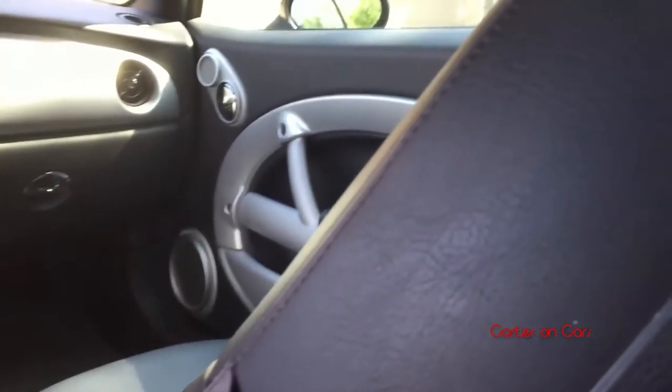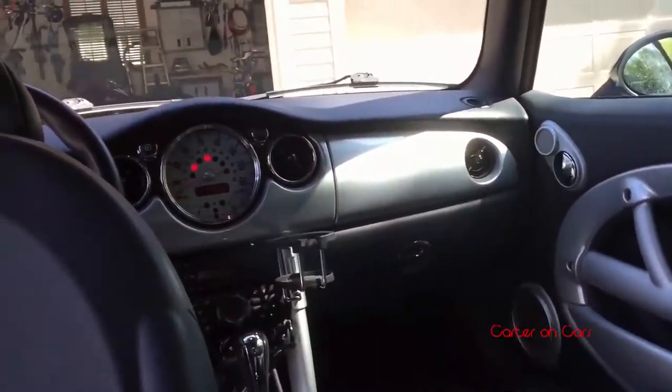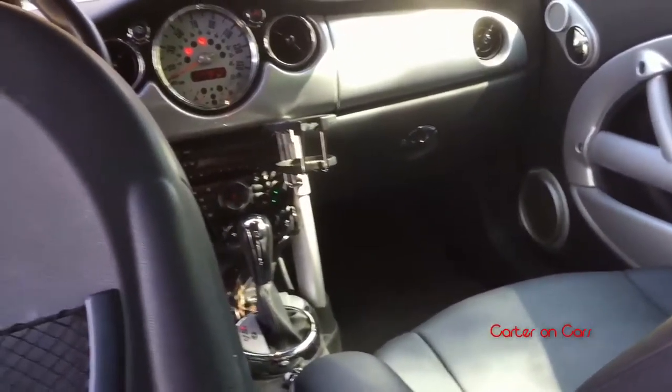My second con is another issue with the top. I've climbed in the back seat here — it's super easy, and the back seat is also quite comfortable, especially for what it is. But it's dark back here when the top is up. They could pretty easily put a dome light right there. These smaller quarter windows don't let in much light back here, and the rear window is small, so it just makes for a dark area.